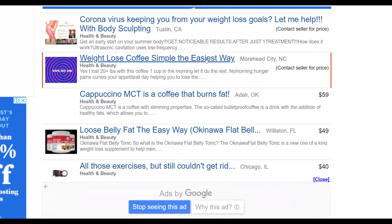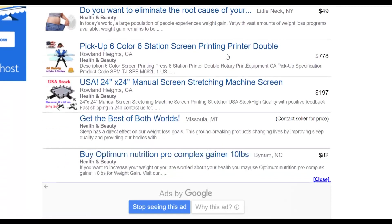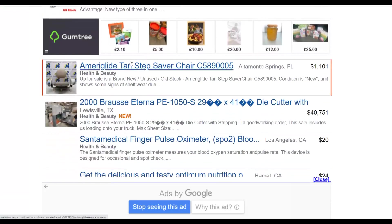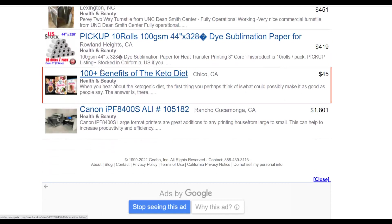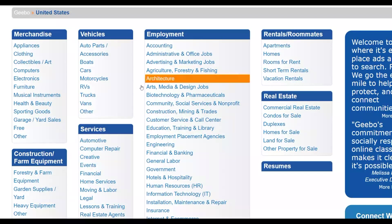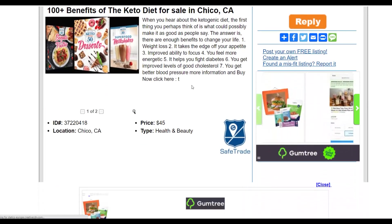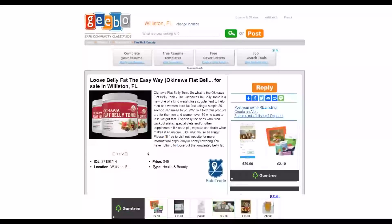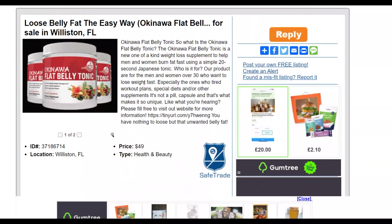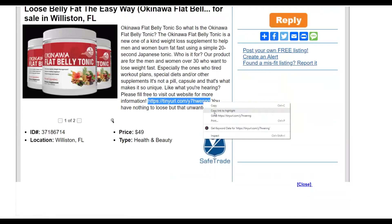You can see, for example, a weight loss coffee ad, and here is the Okinawa Flat Belly Tonic — this is an affiliate offer that is selling very well right now on the ClickBank affiliate marketplace, and many people are already selling it on this website because you can get a lot of exposure and free traffic here. Scrolling down, you can also find keto diet offers from the ClickBank affiliate marketplace. You can see these ads are promoting the Custom Keto Diet, Keto After 50, and others. Each ad has a link back to the affiliate offer, so when someone reads the ad and clicks the link, they go straight to the affiliate offer page.